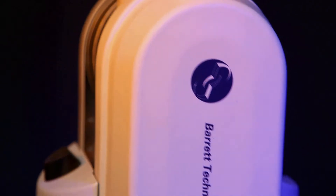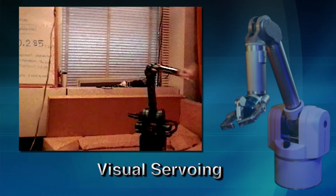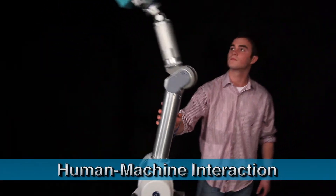The WAM ARMS' high performance also supports advanced research in motor learning, visual servoing, and human-machine interaction — exciting and rapidly expanding fields.